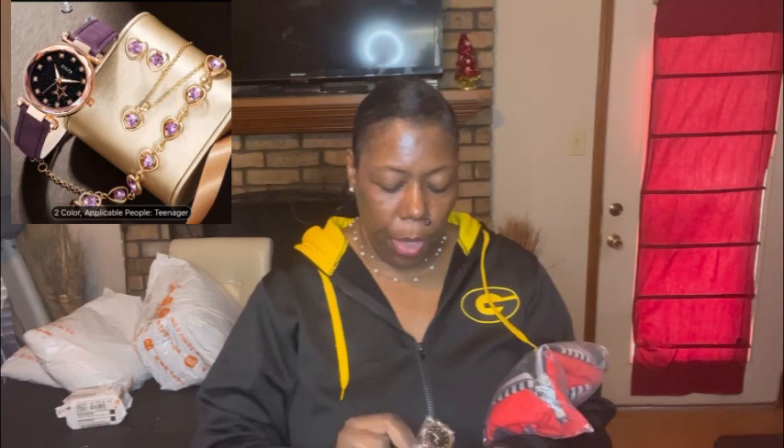The purple watch came with a bracelet and everything — it's really cute. She is absolutely obsessed with watches. She doesn't even put them back in the box but that's okay. That's a nice little gift for her.